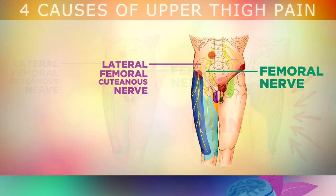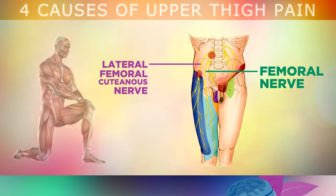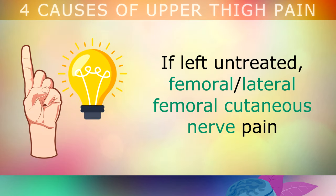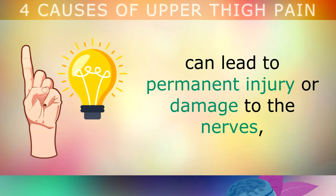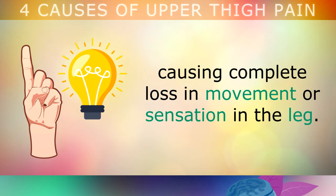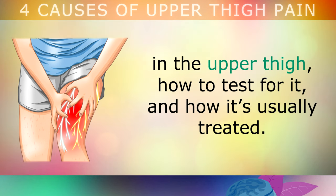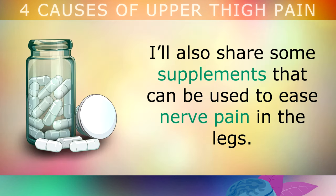Now if you do have a compressed or damaged nerve, it can be extremely painful, and you may find it difficult to walk or stand up straight, and one of the legs may be stronger than the other. Unfortunately, if this is left untreated, femoral or lateral femoral cutaneous nerve pain can lead to permanent injury or damage to the nerves, causing a complete loss in movement or sensation in the leg. In this video we'll be taking a look at the most common causes of nerve pain in the upper thigh, how to test for it, and how it's usually treated. I'll also share some supplements that can be used to ease nerve pain in the legs.